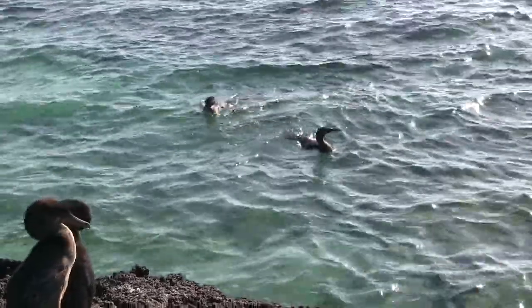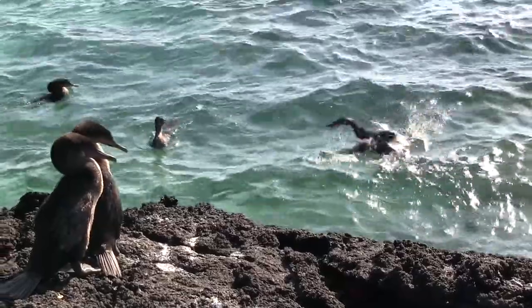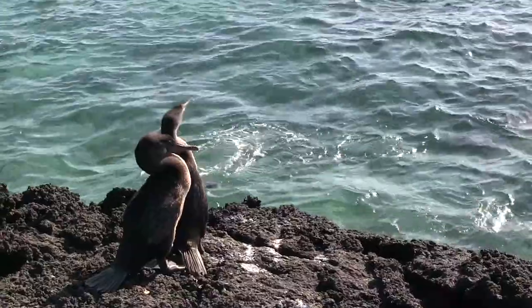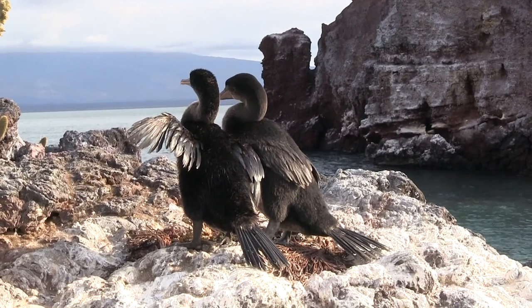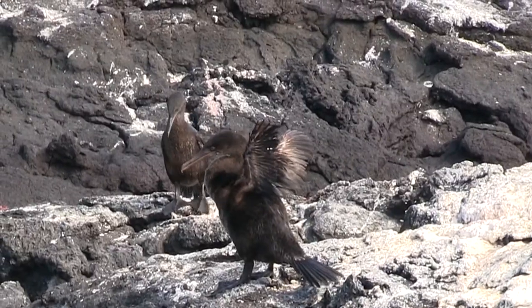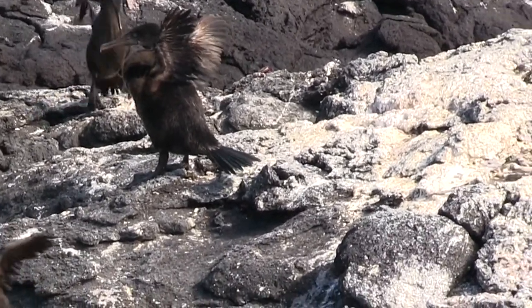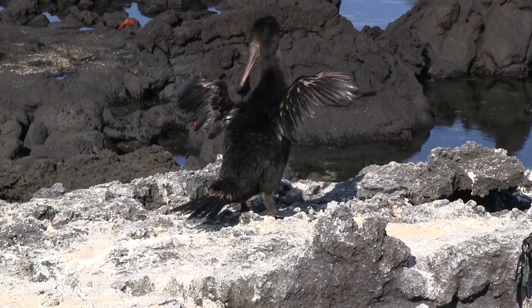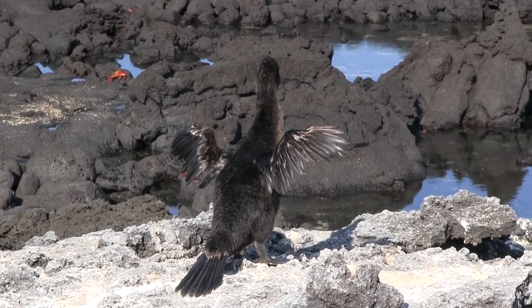It usually hunts for octopus, eels, and many other fish by pursuit dives powered by its legs and webbed feet. Its feathers are similar to other birds — they are not waterproof. Producing little oil in their preen gland has not helped them, but air trapped in their dense plumage keeps these birds from becoming waterlogged. So after each dive, flightless cormorants spread out their wings, chest to the sun, and dry them, simultaneously warming up their body from the cold Galapagos waters.